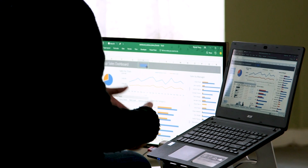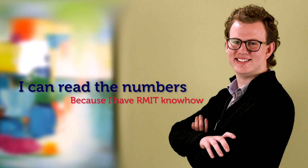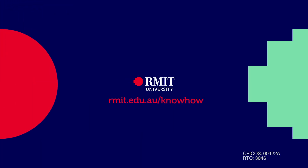Because of my certificate, I've been able to land a job at the Australian Tax Office, which is currently undergoing some pretty serious changes — and it's the perfect time to get a certificate and gain this knowledge to land jobs in places like that. I can read the numbers because I have RMIT know-how. If you're interested in the spreadsheet that I used today, you can find the link in the description below.